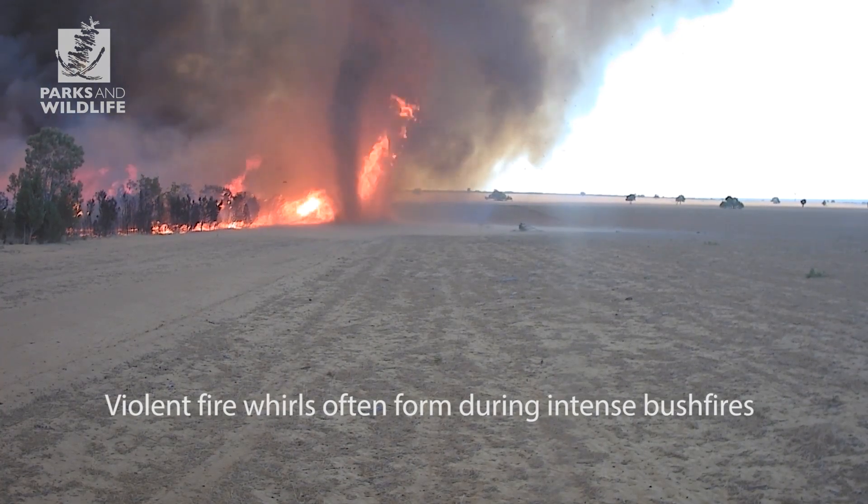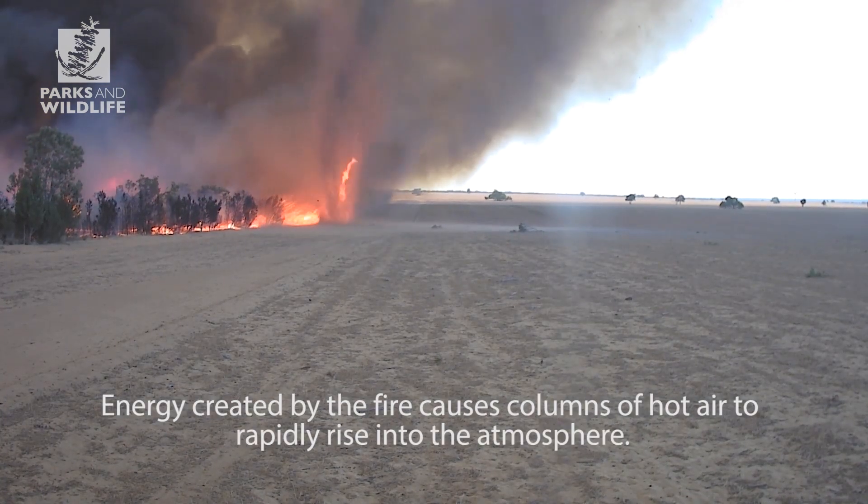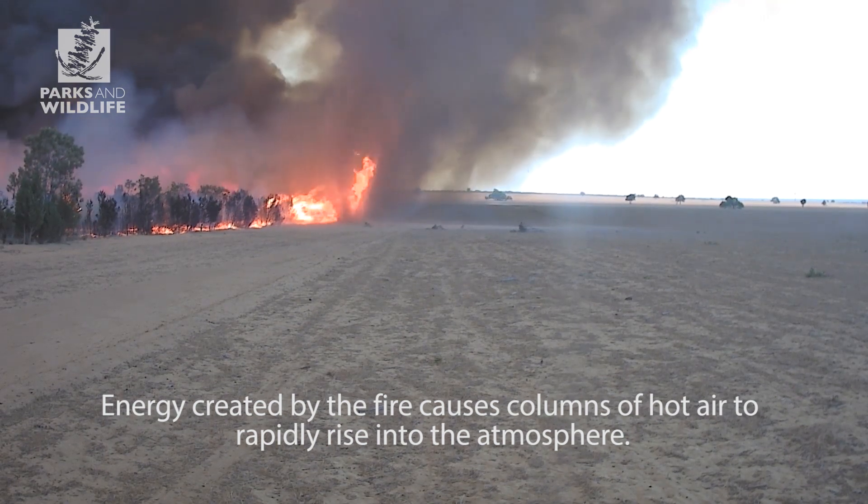Violent fire whirls often form during intense bushfires burning in heavy fuels under warm, dry conditions. Energy created by the fire causes columns of hot air to rapidly rise into the atmosphere.